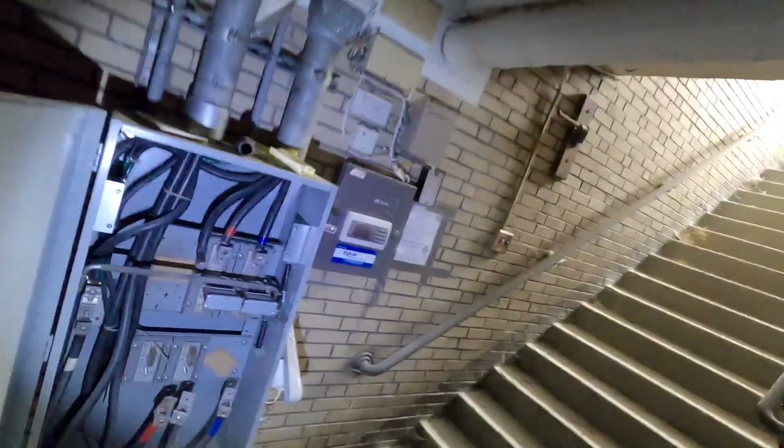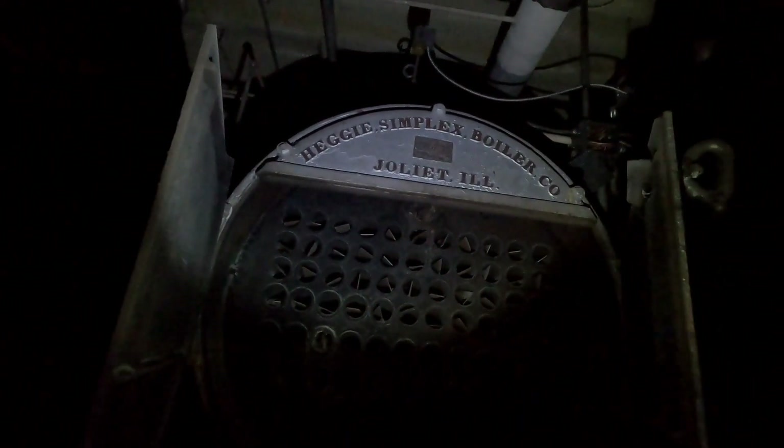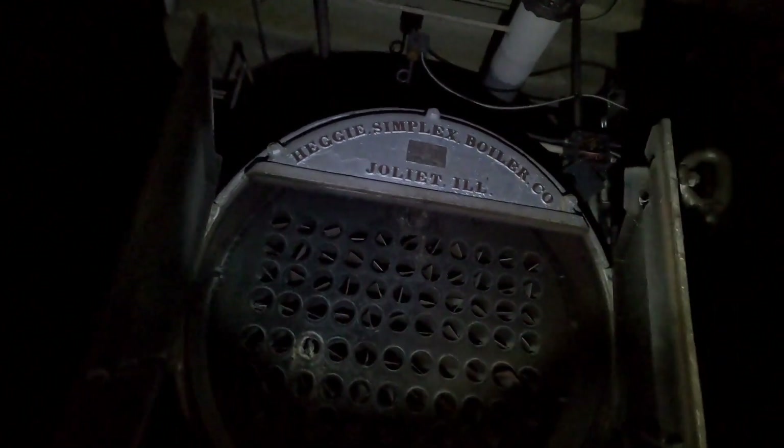This place did have power, but someone's ripped everything apart here. The Hege Simplex Boiler Company — okay.